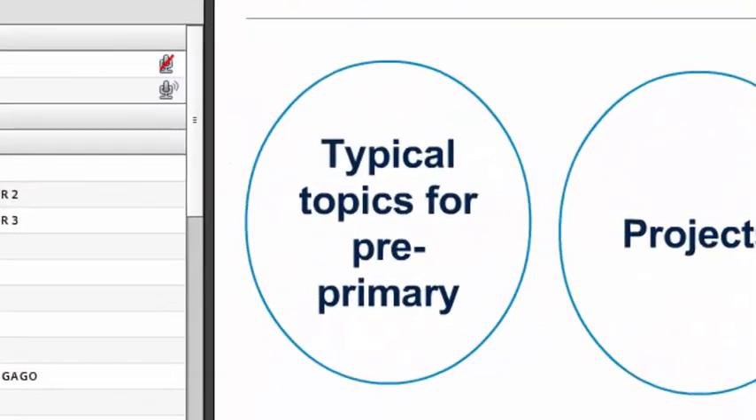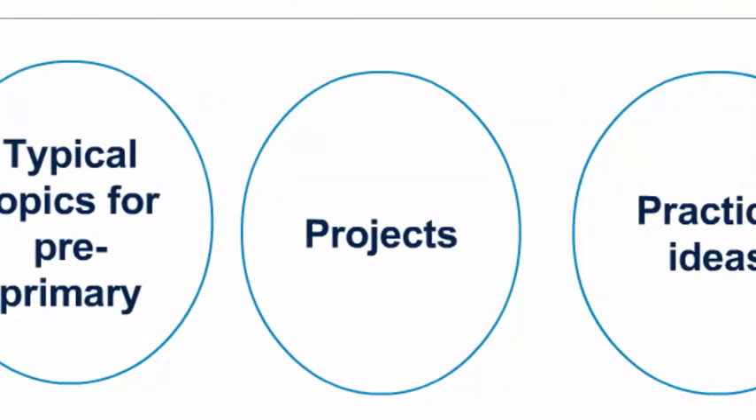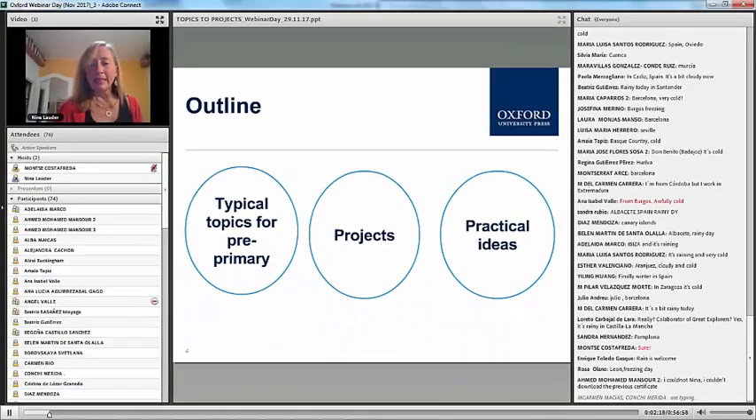We're going to talk today about topics in pre-primary, how topics relate to projects, and we're going to look at a series of practical ideas that I've seen in classrooms around Spain. Let's take a look.